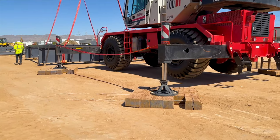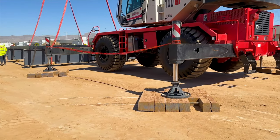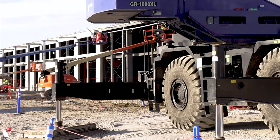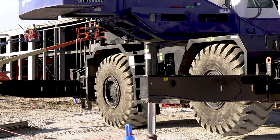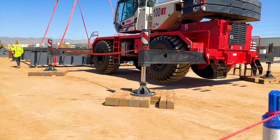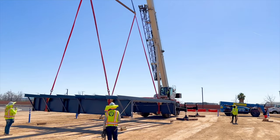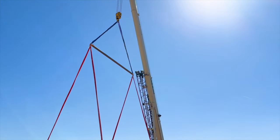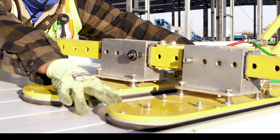Proper setup is critical to crane safety. Outriggers are to be fully extended and placed on base plates, pads, or blocking to spread the load. The crane must be level and stable. The swing radius of the crane shall be marked and guarded to protect personnel from being struck or crushed by the rotating counterswing. The crane shall be operated only within its rated load capacity. Any lifts over 75% of capacity are considered critical lifts and require the completion of a critical lift checklist.